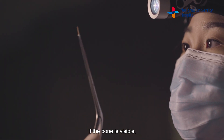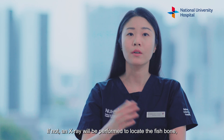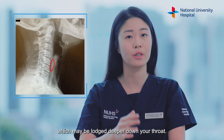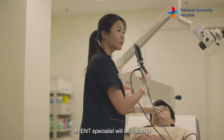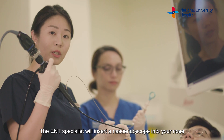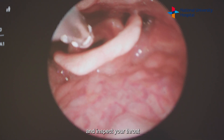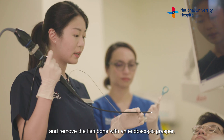If the bone is visible, the doctor will remove it directly using a pair of forceps. If not, an x-ray will be performed to locate the fishbone, which may be lodged deeper down your throat. For more severe cases, an ENT specialist will be called in to further assess and treat your condition. The ENT specialist will insert a nasal endoscope into your nose and inspect your throat, then remove the fishbone with an endoscopic grasper.